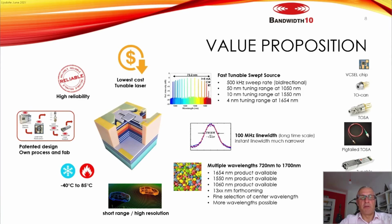The 100 MHz linewidth is averaged over a long time. The instantaneous linewidth hasn't been directly measured yet, but from indirect measurements and feedback from partners on ambitious projects, it is much less than 100 MHz. Available standard wavelengths are 1654 nm, 1550 nm, 1060 nm, and the forthcoming 1300 nm. Custom wavelengths are also possible, as the platform supports 720 to 1700 nanometers.